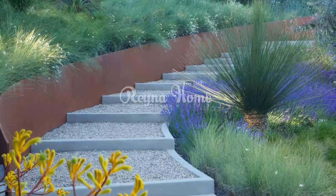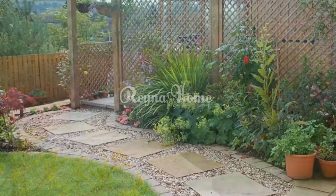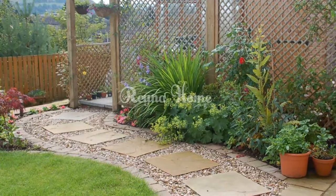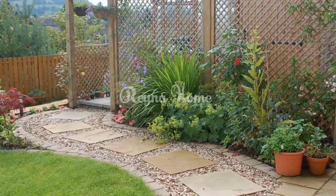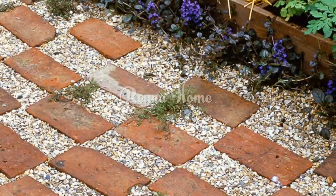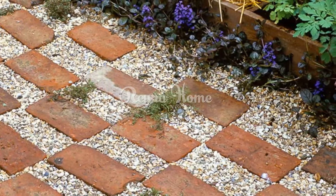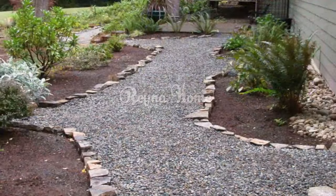River rock gravel: This type of gravel is composed of smooth, water-worn stones that are usually larger than pea gravel. River rock gravel is aesthetically pleasing and can create a natural look for your landscape. It can be used for walkways, edging, ponds, and water features. River rock gravel does not compact well and is not suitable for driveways or high-traffic areas.